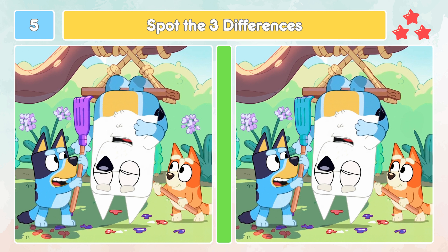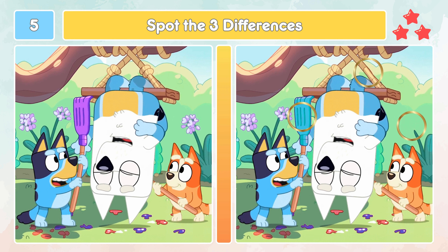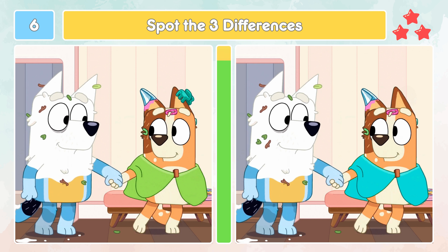This is three stars — the hardest level! Let's check out the differences. Did you spot those three differences? Let's check out the differences.